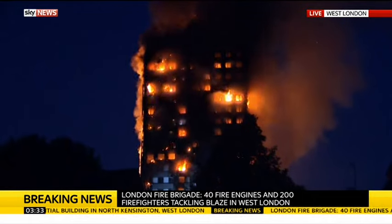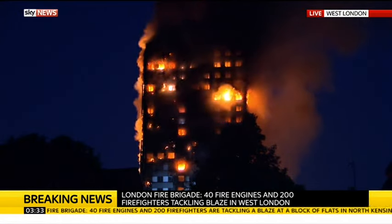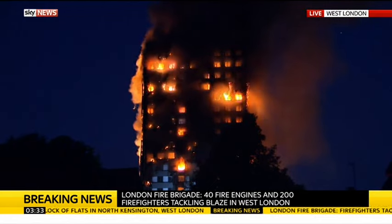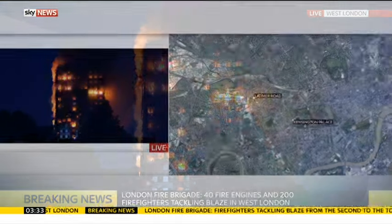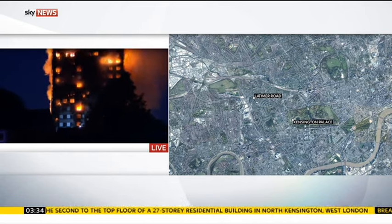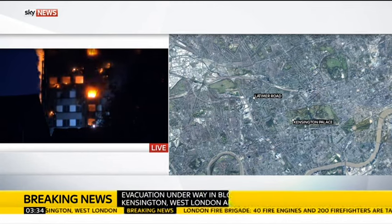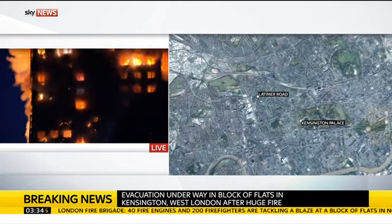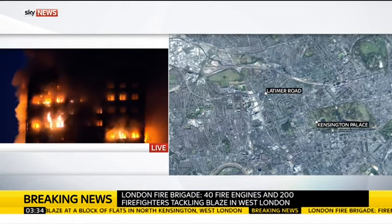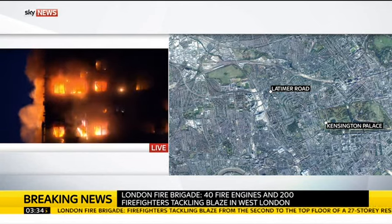A local authority has been informed. Cordons are in place and the public is being advised to avoid Lancaster West Estate and the surrounding area. Grenfell Tower is on Latimer Road in Ladbroke Grove. It's near Notting Hill and Holland Park — you can see Kensington Palace — and close to Portobello Road. On the ground, the London Fire Brigade is reporting 40 fire trucks and 200 firefighters on the scene.